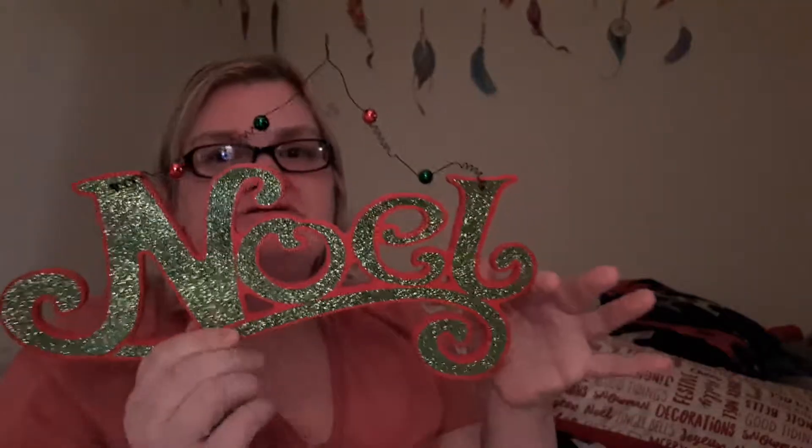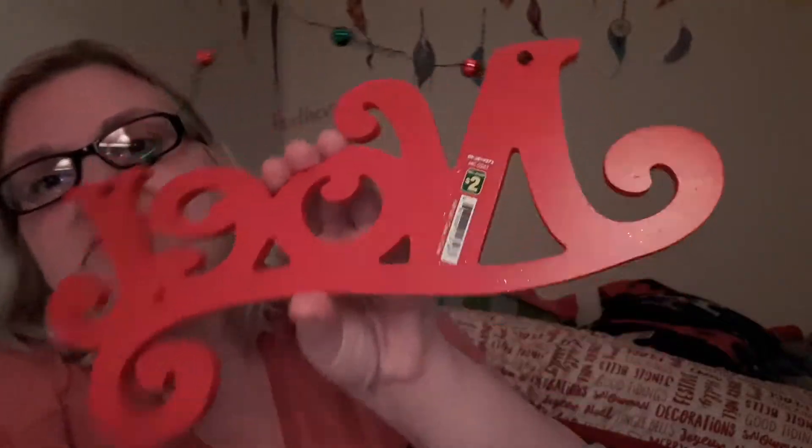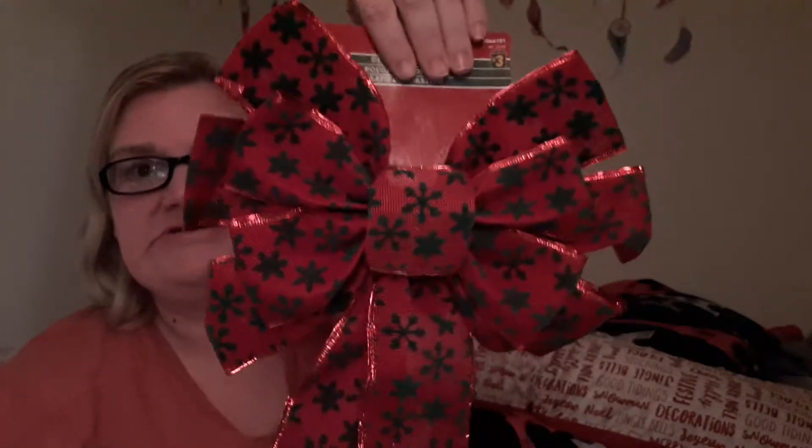The next thing I got is for the center of my wreath — that's why I haven't made it yet, because I didn't have enough decorations. That was two dollars. And the last thing I got was this ribbon to go on my wreath, which was three dollars. I didn't get much at the Dollarama.